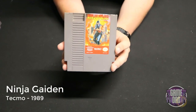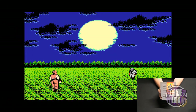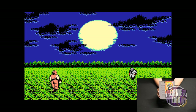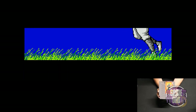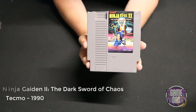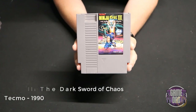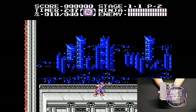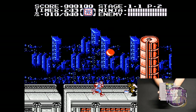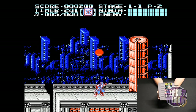Ninja Gaiden released by Tecmo in 1989 has got to be one of the most difficult games on the NES. It's just insanely hard but also extremely fun to play — I really enjoy the Ninja Gaiden series. Ninja Gaiden 2: The Dark Sword of Chaos released by Tecmo in 1990 is a continuation of the trilogy — the gameplay overall is the same, and I'd say this one isn't as difficult as the first one but still fun.